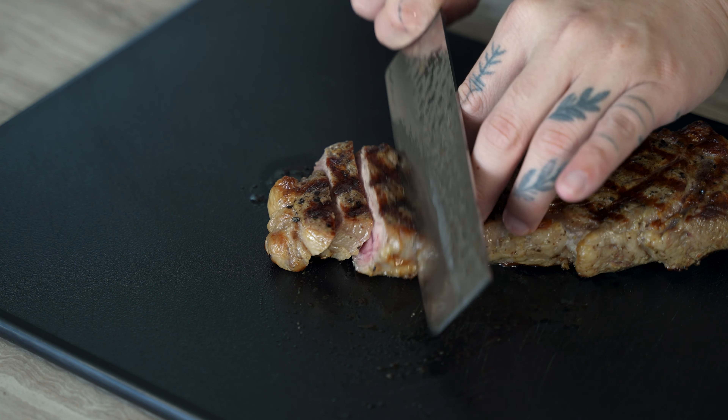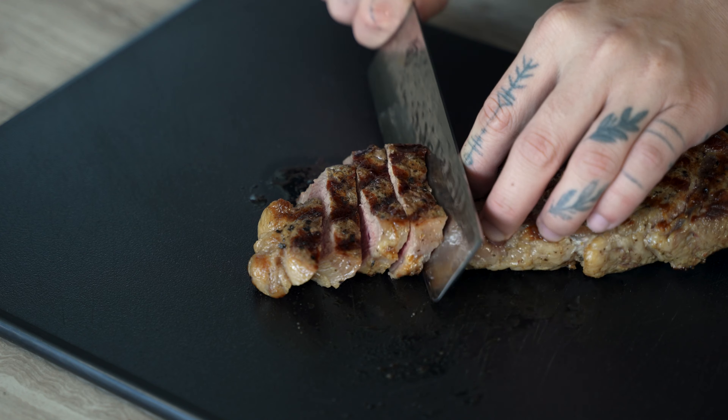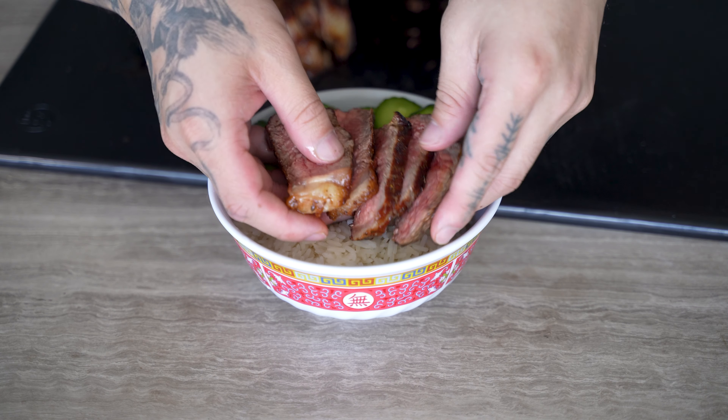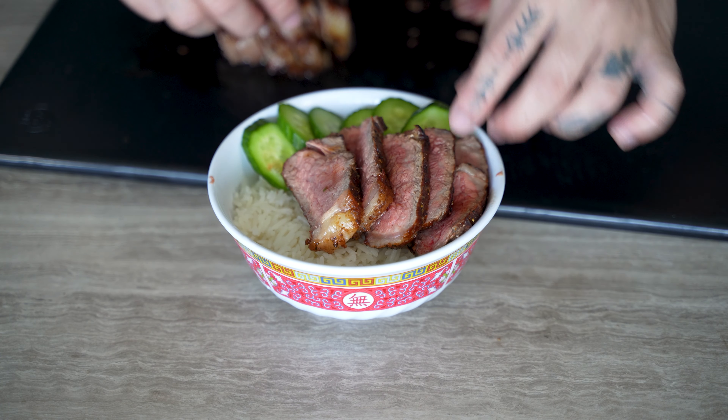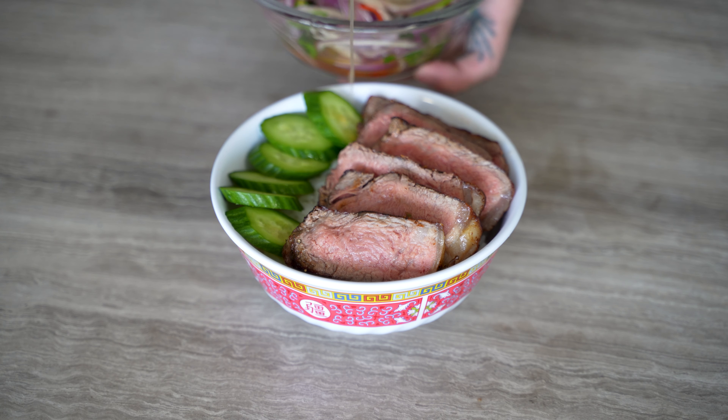This is my absolute favorite way to eat steak and it also happens to be my most viral recipe with over 3 million views across Instagram and TikTok. I'm not really sure what to call the condiment exactly but it's like half crack sauce and half herb salad.